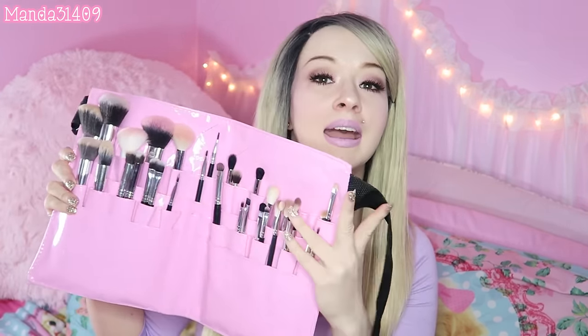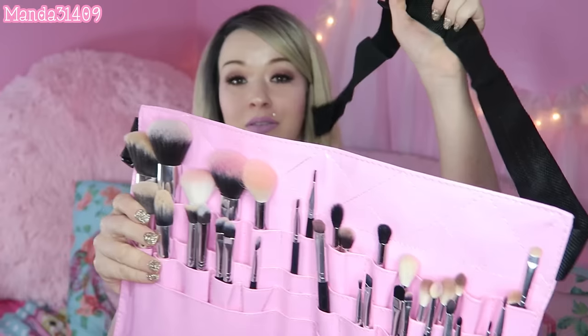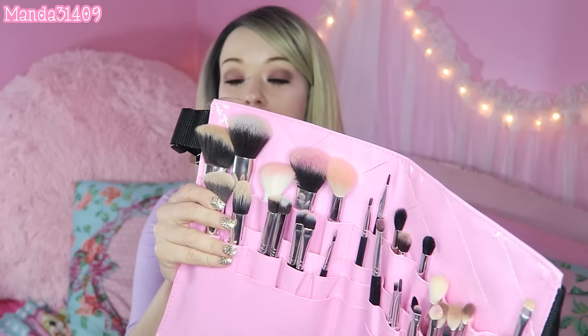I got this brush belt from Morphe Brushes — not sponsored, I paid for it with my Christmas money. It is such a cute baby pink. My brushes are dirty because I used them today, but it is a brush belt with individual compartments as well as little pockets. This is a belt that makeup artists and freelancers typically wear. It's perfect when I travel and stay in motels with no counter space — I don't have to put my brushes down on a questionable dirty countertop.